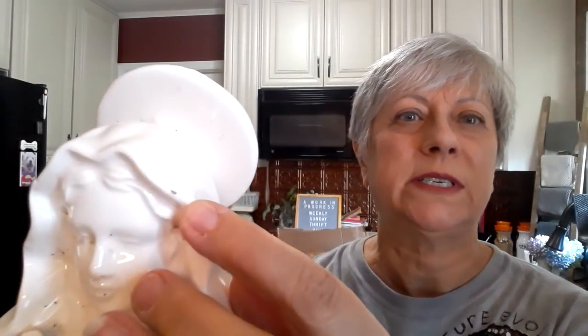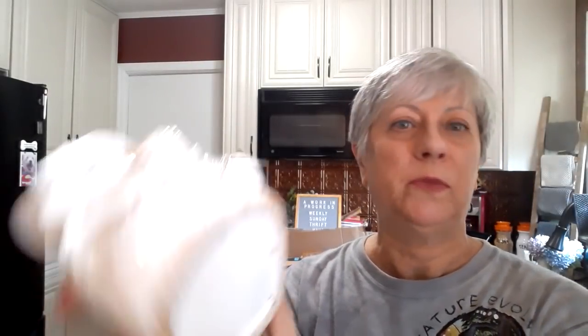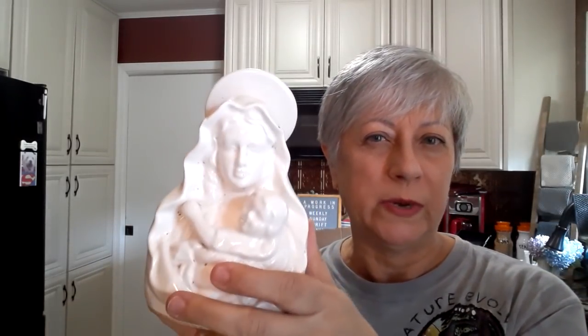And I found this beautiful Madonna. I could not leave her alone. I noticed when I got her home that she does have one teeny tiny little chip there. She's a planter — no markings on the bottom, it was just a spot that was unglazed. But when I see these I just can't leave them behind. I was thinking about reselling her, but now with that little chip, I'm not quite sure if I'm going to keep her or resell her.